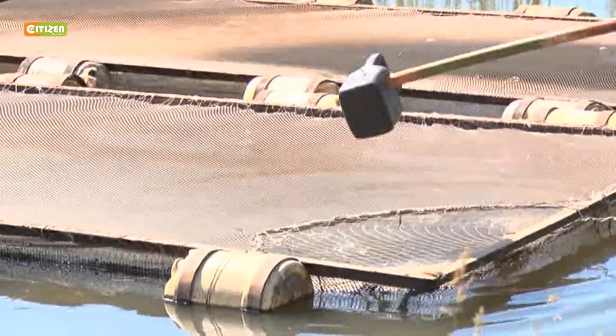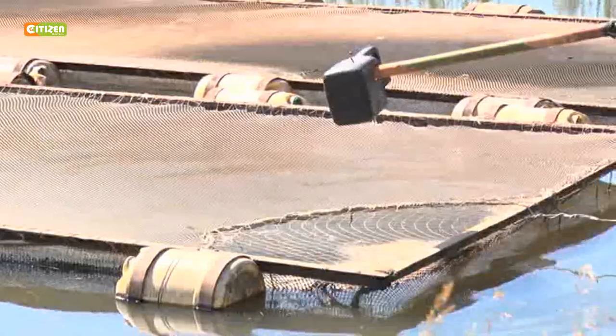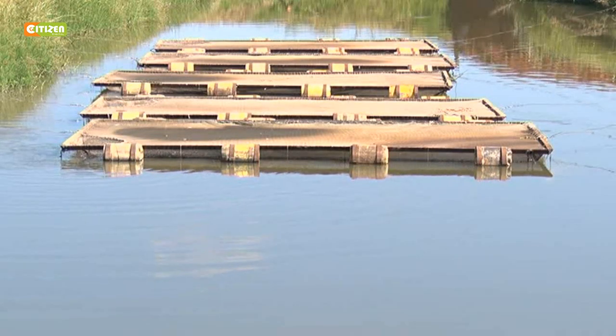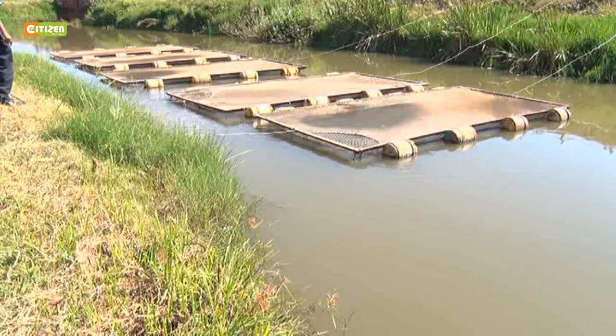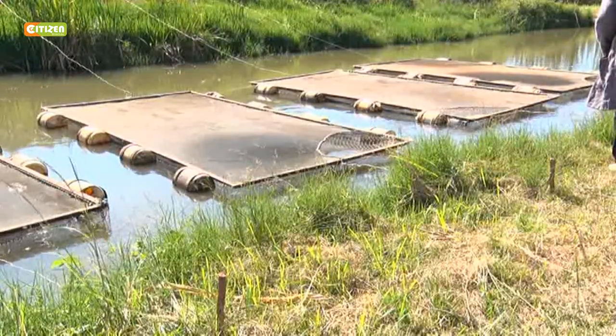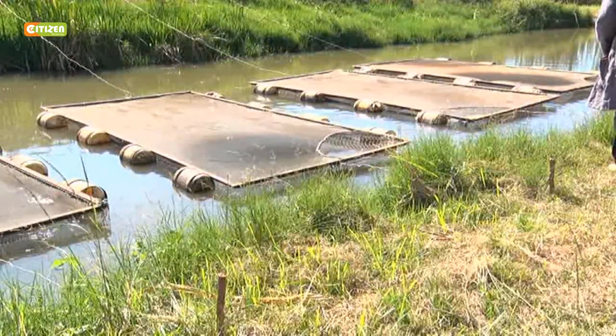The cage system is like a cow being kept in a zero-grazed setup, whereby the fish will not move for a long time searching for feeds, because fish are trained to feed at one position. Charles started off with five cages in 2009 at a cost of 17,000 shillings each, keeping tilapia and catfish — Nile tilapia and African catfish. The cages are constructed using wood, steel, and wire mesh attached to the pond.